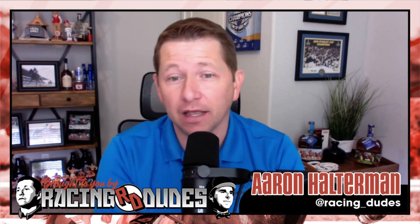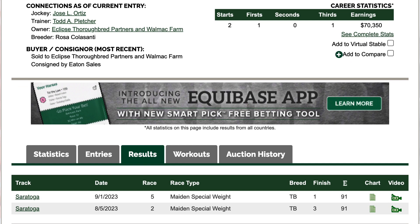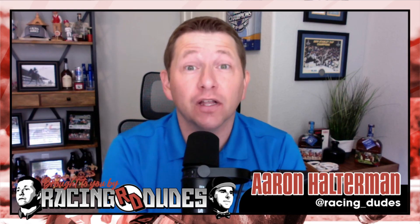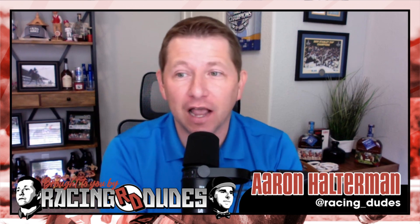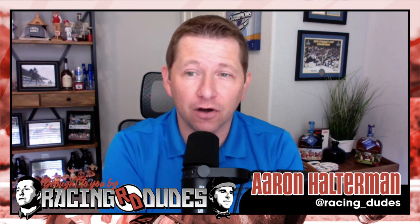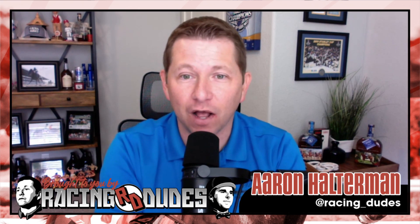Another one I really like is the number nine Locked. Very nice horse — debuted at Saratoga, got third, only beaten three and a quarter. Next time out jumps up to a mile at Saratoga and dominates. I wouldn't be shocked if Locked dominates this race on his way to the Breeders' Cup Juvenile. He's a Gun Runner horse out of a Malibu Moon mare — two turns is going to be just fine. I like number nine Locked quite a bit.